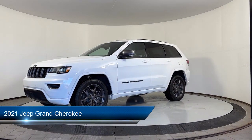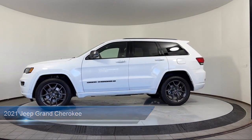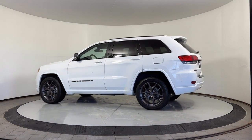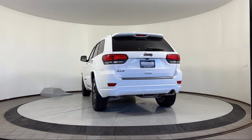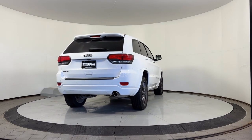It comes equipped with navigation, parking sensors, sunroof, adaptive cruise control with stop, blind spot alert, garage door transmitter, 8.4-inch touchscreen radio, keyless entry, a backup camera, roof rack, and has less than 45,000 miles on the odometer.